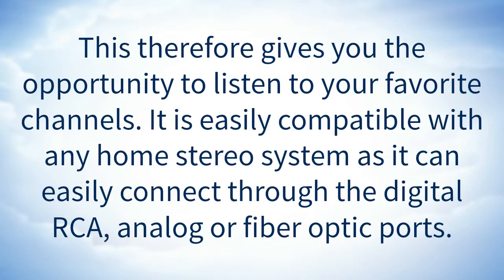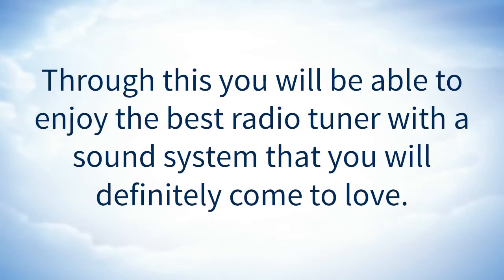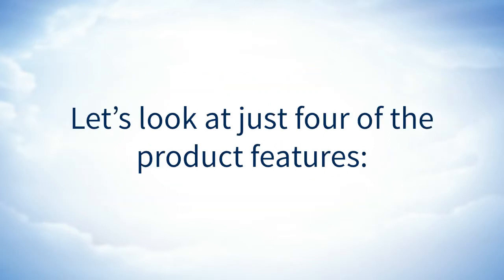This gives you the opportunity to listen to your favorite channels. It is easily compatible with any home stereo system as it can easily connect through the digital RCA, analog, or fiber optic ports. Through this you will be able to enjoy the best radio tuner with a sound system that you will definitely come to love.